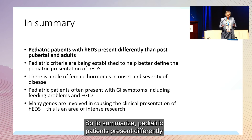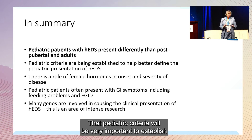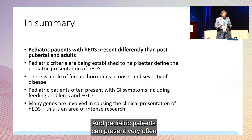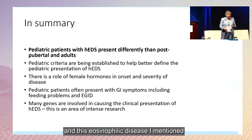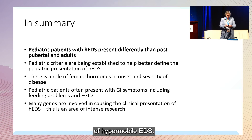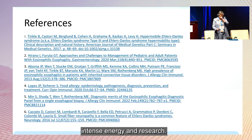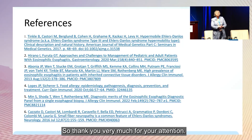To summarize: pediatric patients present differently than older post-pubertal patients, and establishing pediatric criteria will be very important. Female hormones appear to play a role in the onset and severity of disease. Pediatric patients often present with GI symptoms including feeding problems and eosinophilic disease. There are many diseases that can cause the clinical presentation of hypermobile EDS, and this is an area of intense research worldwide. Resources for medical papers are listed at the end of the presentation. Thank you very much for your attention.